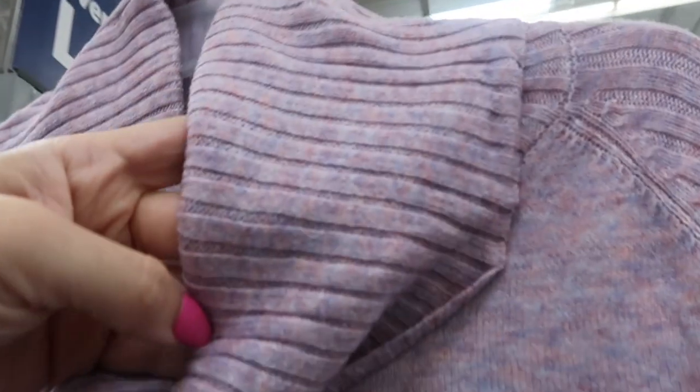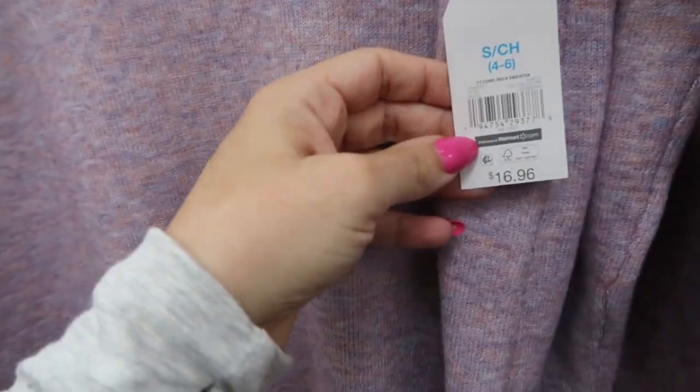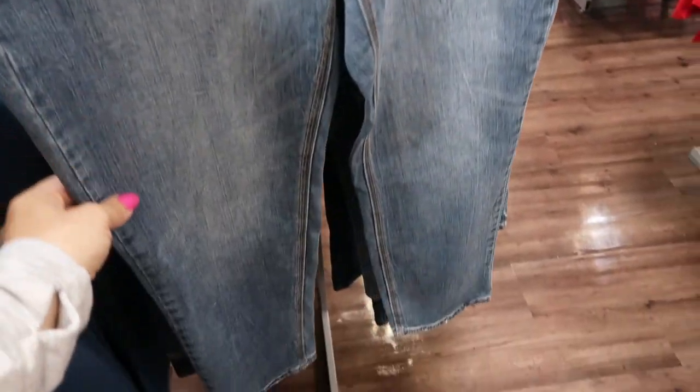There are some pretty new colors in that tunic-length turtleneck from Time and True. There's a purple — it's so pretty, there's some blues in there — and then there's also a multi-color gray. These are still $16.96.